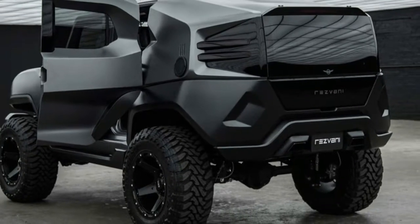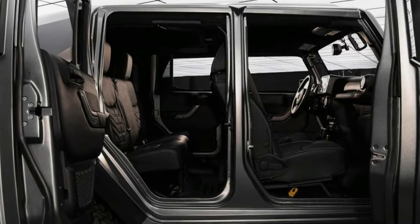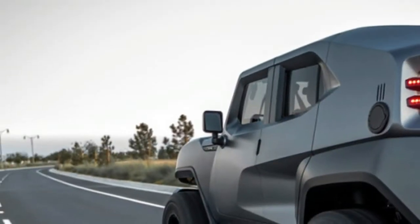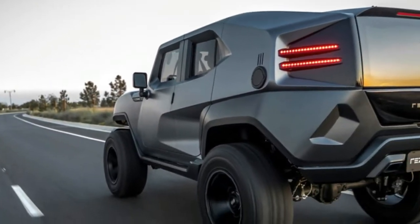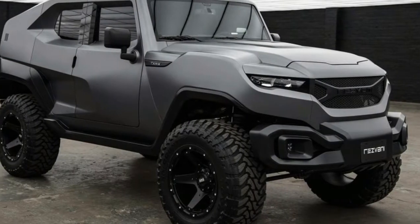The Rezvani Tank certainly bears styling that fits in with the company's supercars. It's covered in bulges, vents, scallops, and angles. It looks like a cross between a Hot Wheels car and an armored military vehicle. We at the office are a bit split on the looks, but this editor finds its absurdity fun and appealing.